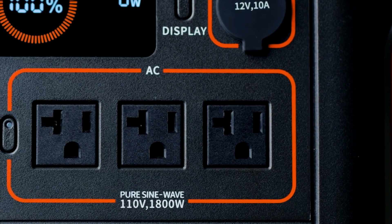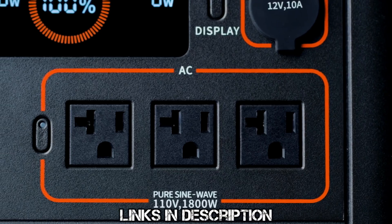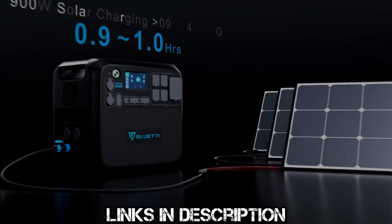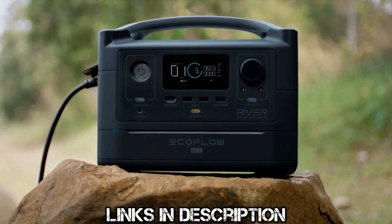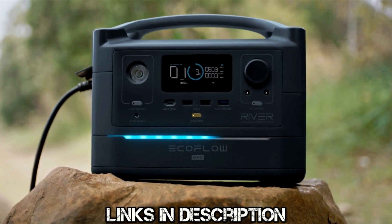I did save the best for last so be sure to stick around until the end, and I've also left links to everything in the description below in case any of you would like to buy one for yourself or to just check out all the specs and reviews on Amazon. And with that said, let's go ahead and get started.